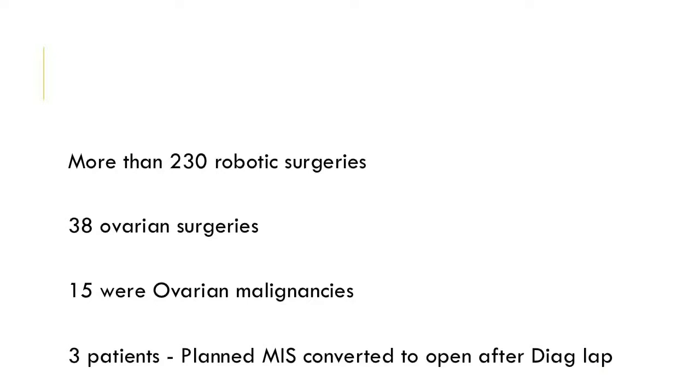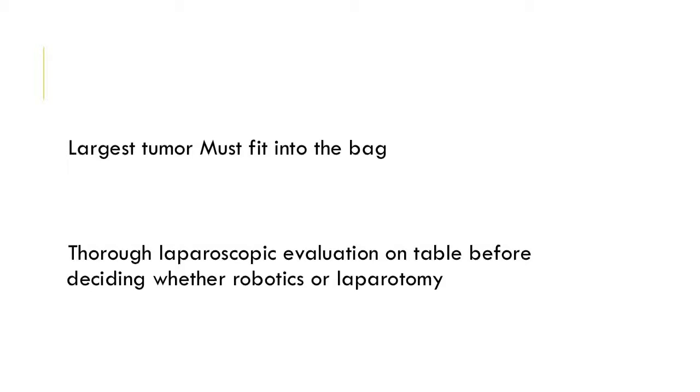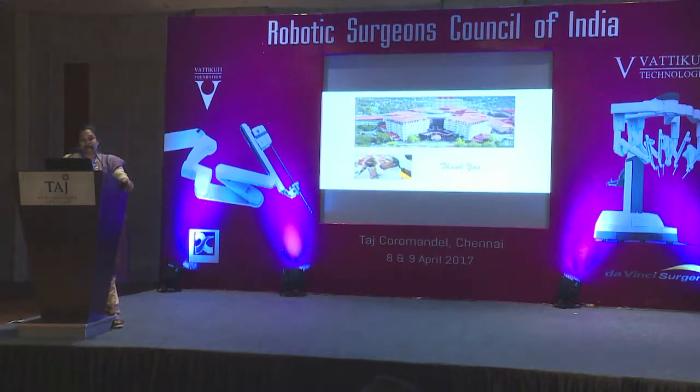I've done more than 330 surgeries and 38 have been ovarian surgeries, of which only 15 were malignancies. Half of those 15 were completion surgeries — cystectomy outside, finding malignancy, then coming back to complete. I am very cautious about taking patients for ovarian cancer, and three patients I planned for ovarian staging surgery I converted to open after diagnostic laparoscopy. You must follow the basic principle: your largest tumor must fit into the bag, and do a thorough laparoscopic evaluation before deciding between robotics and laparotomy.